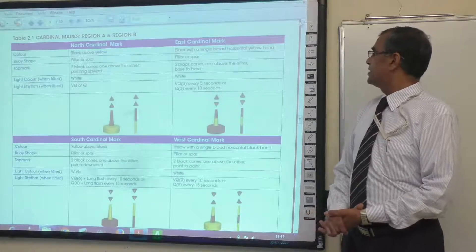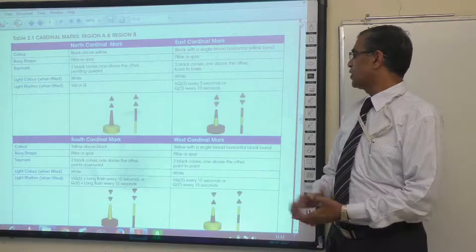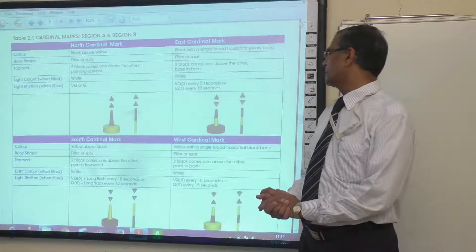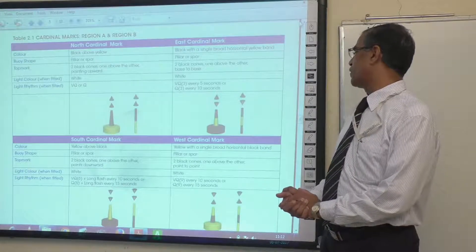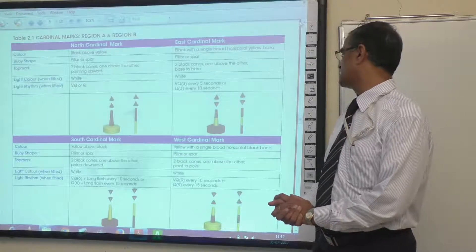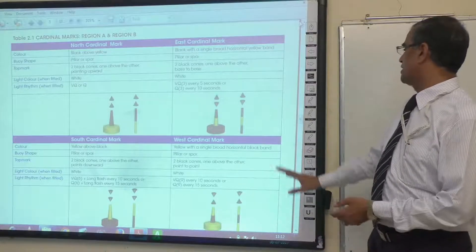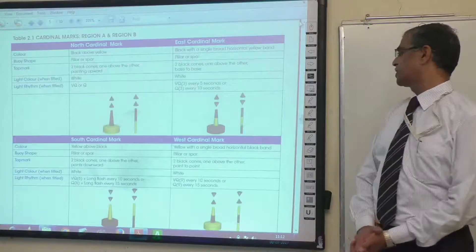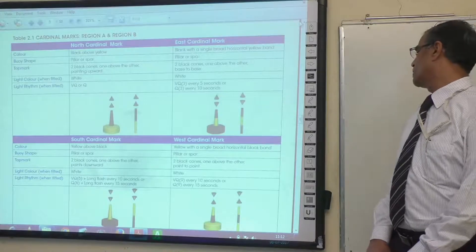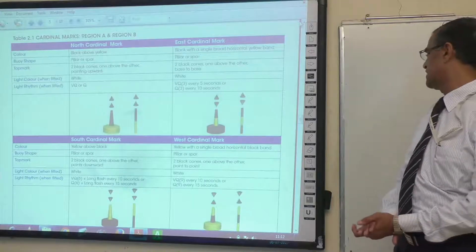The east cardinal mark has a white light, very quick flashing three flashes every five seconds or quick flashing three every ten seconds. The south cardinal mark is yellow with black above and a single broad horizontal band, pillar or spar, two black cones pointing downward, white light, and the rhythm is very quick flashing six plus long flash every ten seconds or quick flashing six with long flash every fifteen seconds. The west cardinal mark is yellow with a single broad horizontal band, pillar or spar, two black cones point-to-point, white light, and very quick flashing nine flashes every ten seconds or quick flashing nine flashes every fifteen seconds.